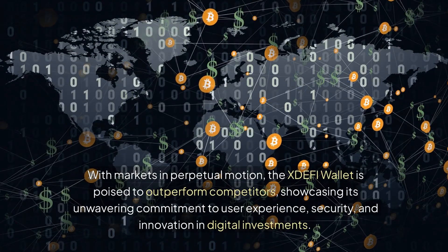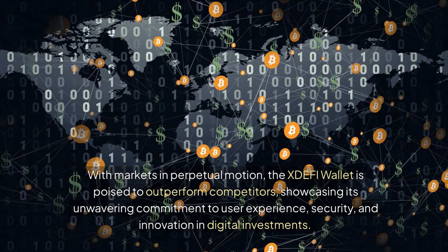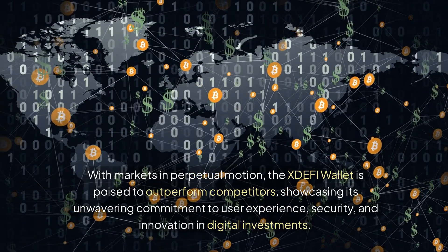With markets in perpetual motion, the XDEFI wallet is poised to outperform competitors, showcasing its unwavering commitment to user experience, security, and innovation in digital investments.